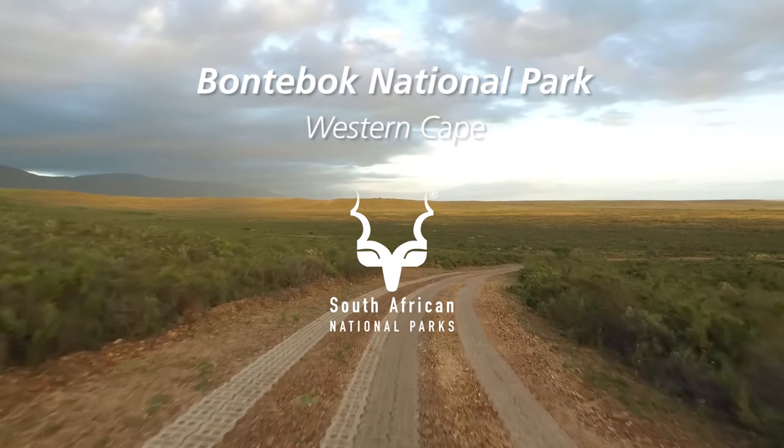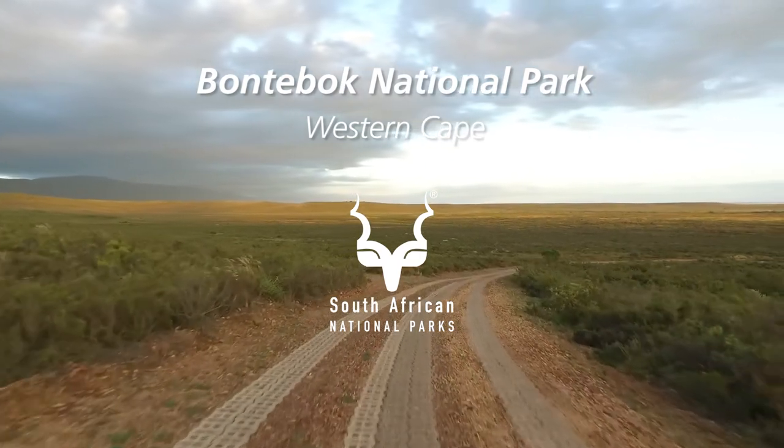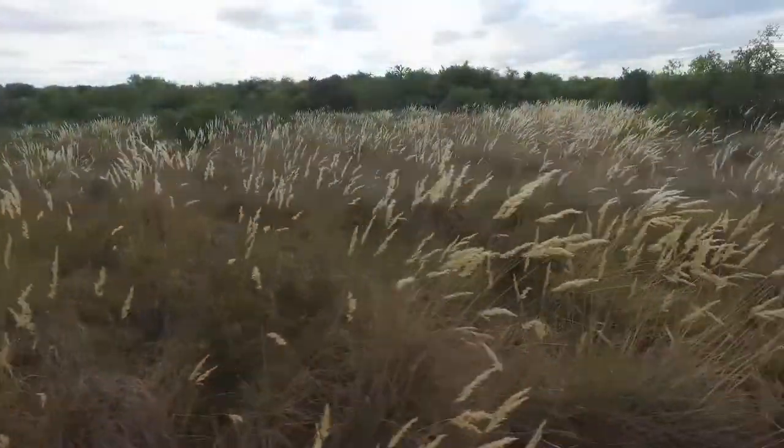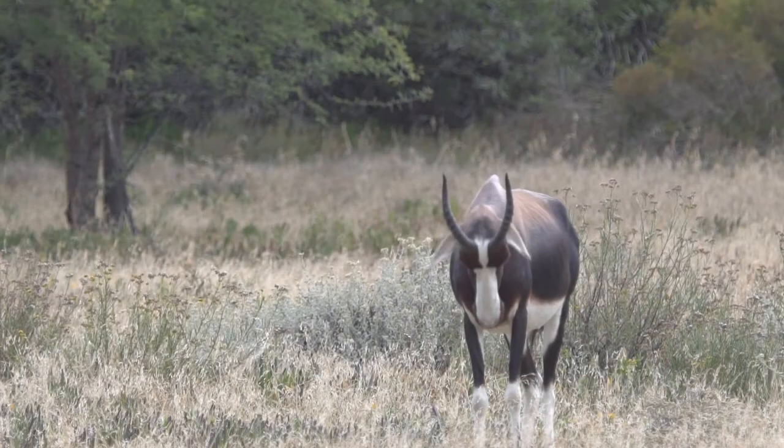Once you enter the gate, you get that feeling of peace and quiet. Bontebok was established in 1931, mainly because of the endangered Bontebok.